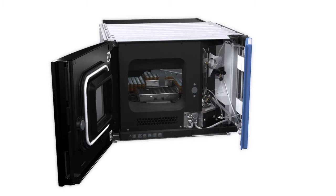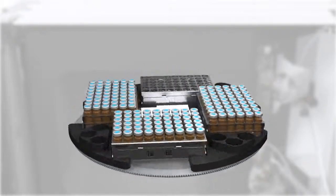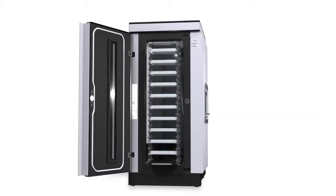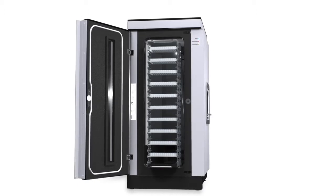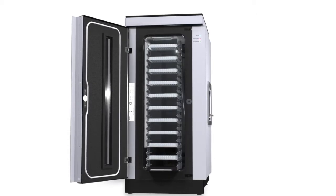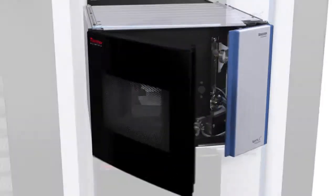The Thermo Scientific Vanquish UHPLC auto sampler has unsurpassed sample dosage that will ensure accurate sample injections every time. The auto sampler has a standard capacity for 4 sample racks, and with the Thermo Scientific Vanquish charger plate loading technology added, up to 20 sample racks can be used. Use 384 well plates to increase sample capacity up to as much as 8832 samples, meeting the needs of the most demanding high throughput laboratories.